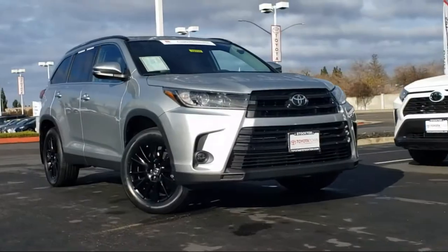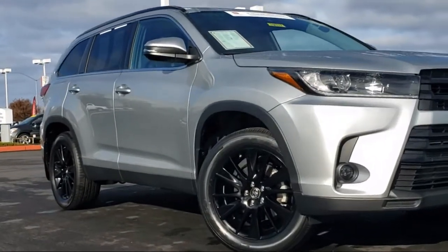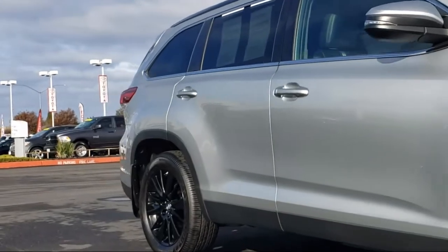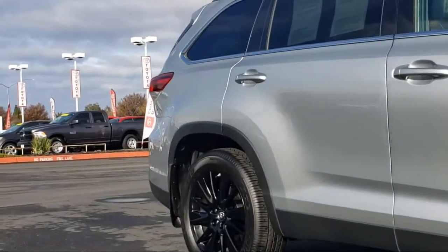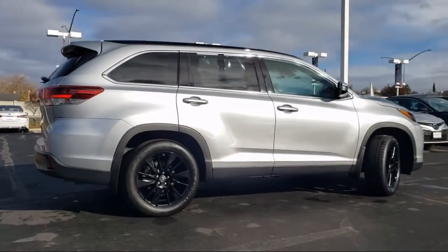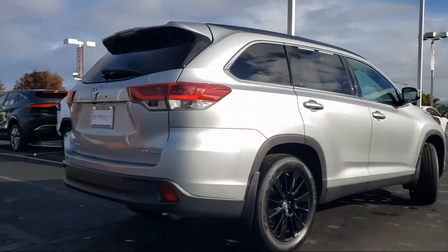It comes equipped with auto high beam headlamp control, tire pressure monitoring system, heated front seats, third row seating, steering wheel controls, Sirius XM satellite radio, rear view camera, roof rack, keyless entry, rear spoiler, and has less than 15,000 miles on the odometer.